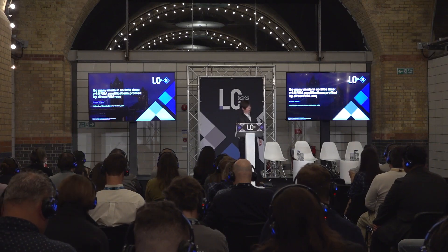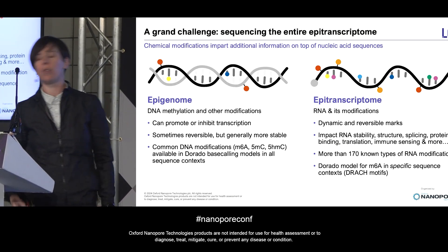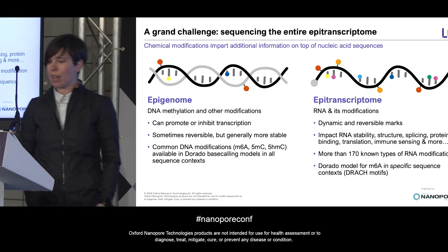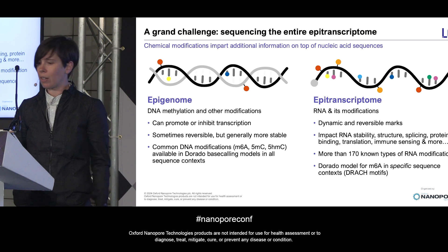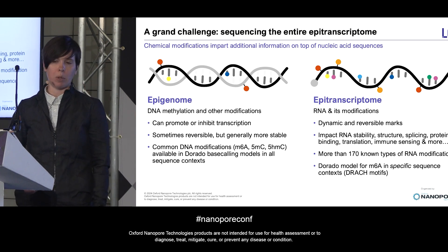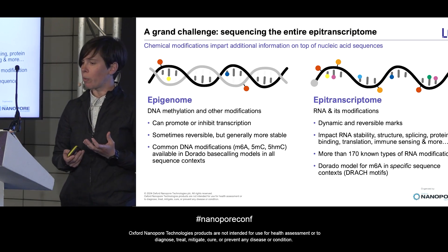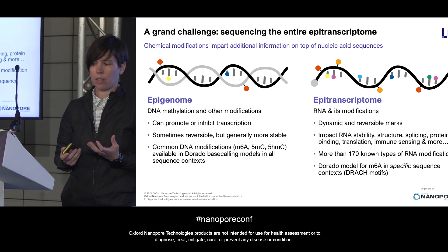First, a quick primer. We refer to the complete set of DNA modifications as the epigenome, and correspondingly, the collective set of RNA and its modifications is called the epitranscriptome. Both of these terms describe an additional layer of information on top of the nucleic acid sequence.